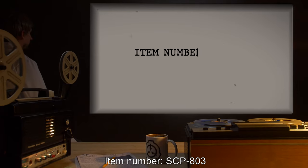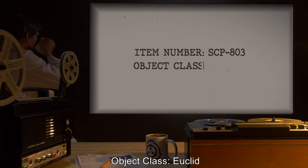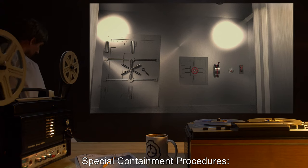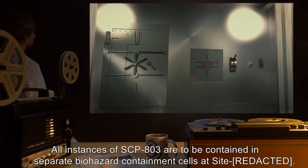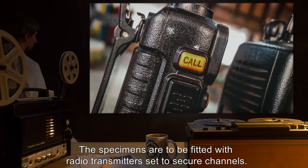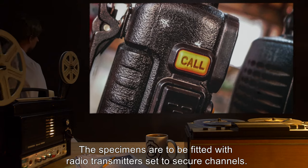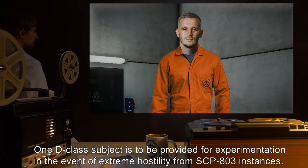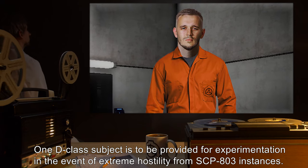Item number SCP-803, object class Euclid. Special containment procedures: all instances of SCP-803 are to be contained in separate biohazard containment cells at site. The specimens are to be fitted with radio transmitters set to secure channels. One D-class subject is to be provided for experimentation in the event of extreme hostility from SCP-803 instances.